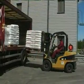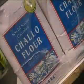Flour is nutritionally very good for us. It's got B vitamins, vitamins and calcium for bones, and protein for good growth. So it's a very nutritious food.